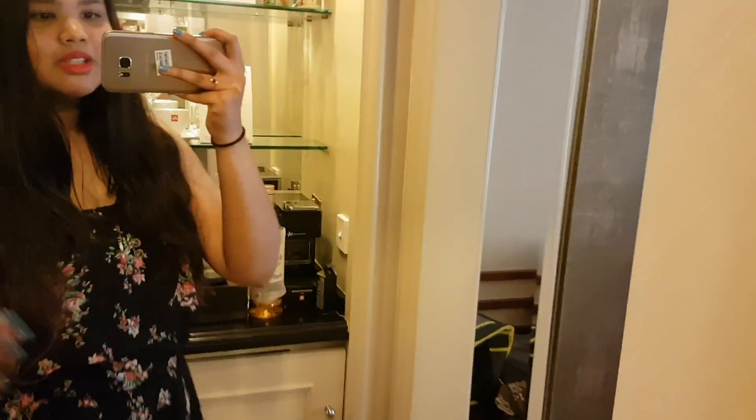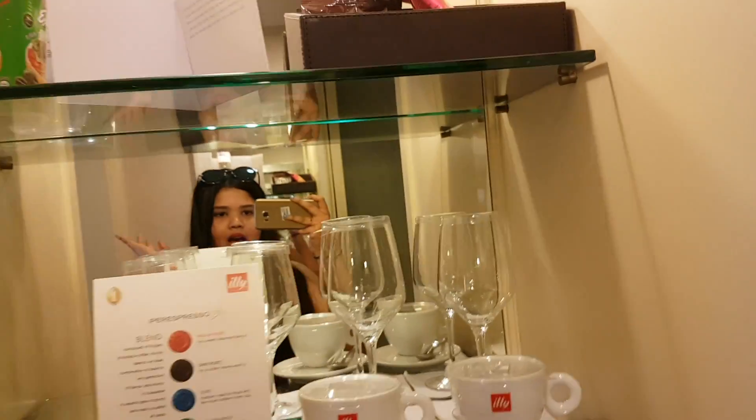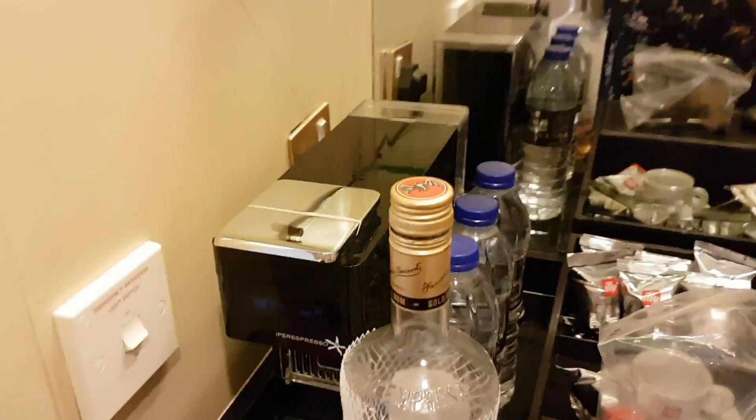And then we have a mirror which is perfect for outfit of the day pictures because I'm so basic. And here we have like noodles over there in case we get hungry. Glasses. A coffee machine, which I was freaking out when I saw because I'm a coffee addict. And yeah, that's about it.